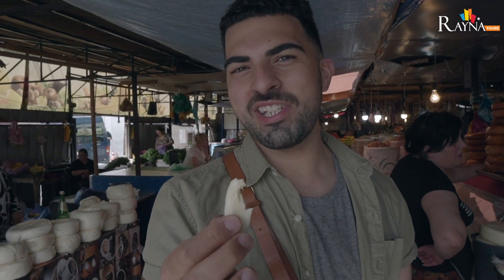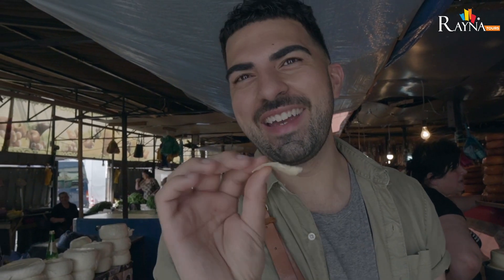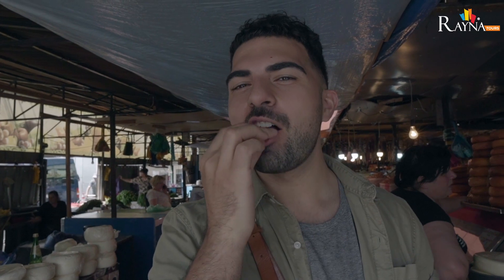This is Georgian cheese. I asked the lady what the name was and she doesn't speak English — her answer was just 'moo.' We're going to try it. Wow, it's so salty and so delicious. The salt brings out all the creaminess of the cheese.